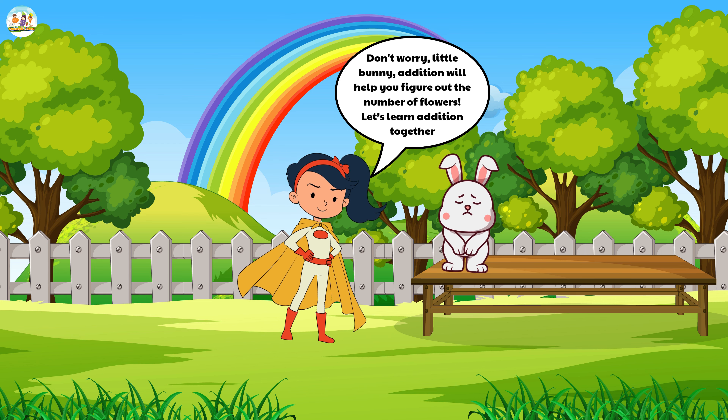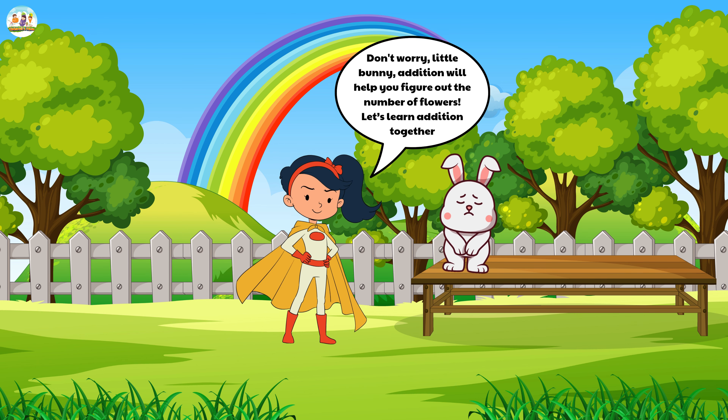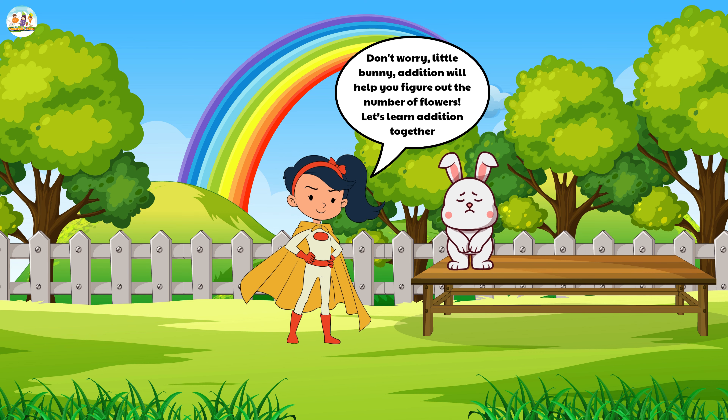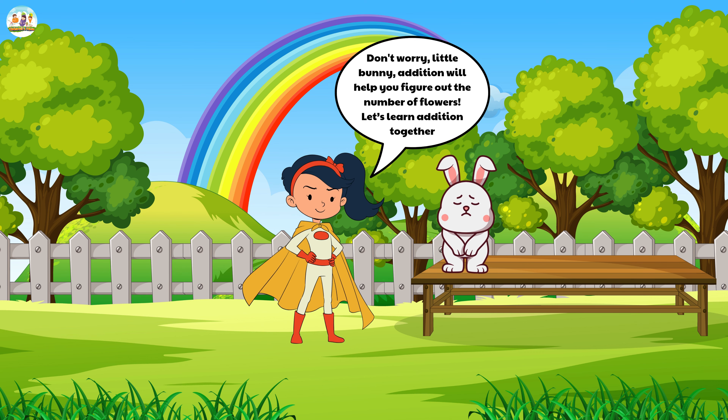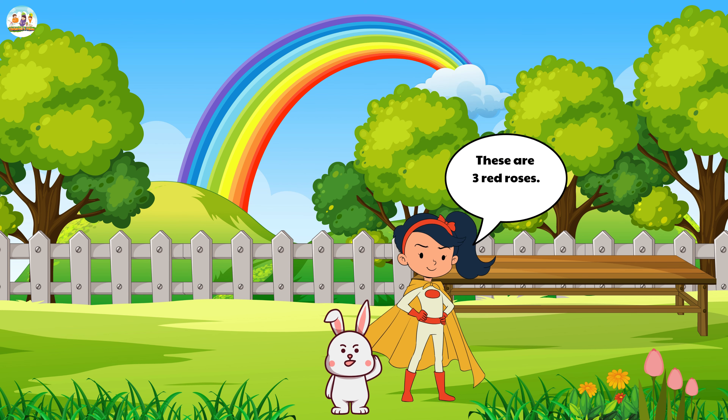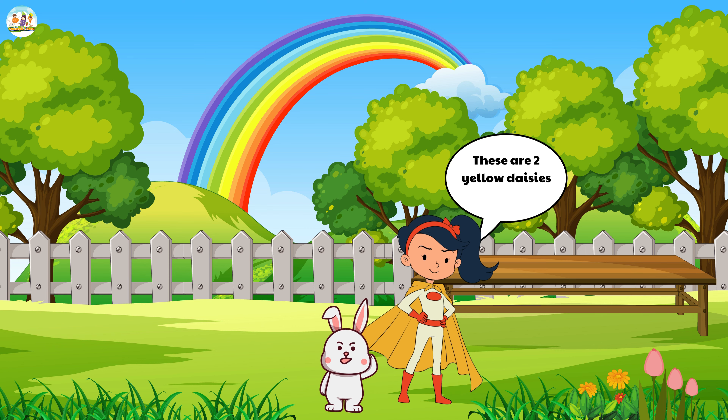Mew Mew smiled kindly. 'Don't worry, little bunny, addition will help you figure out the number of flowers. Let's learn addition together.' Mew Mew pointed to the red roses. 'These are three red roses.' Then she pointed to the yellow daisies. 'These are two yellow daisies.'